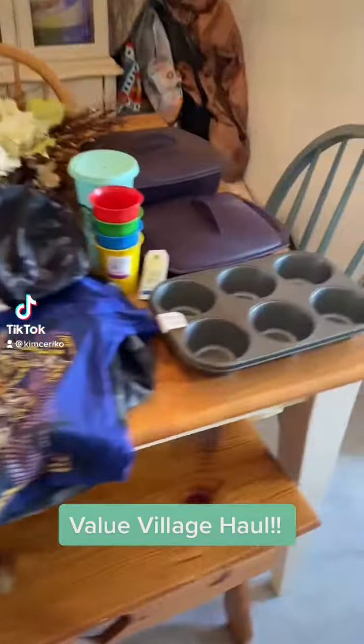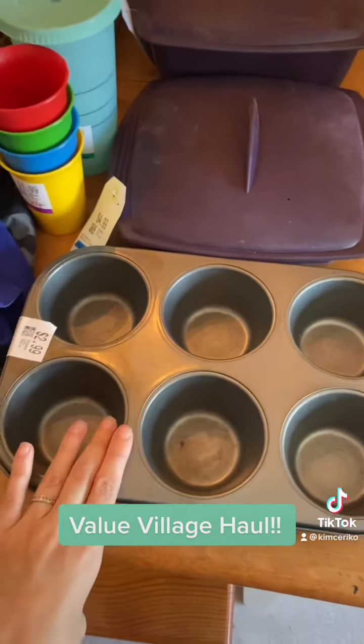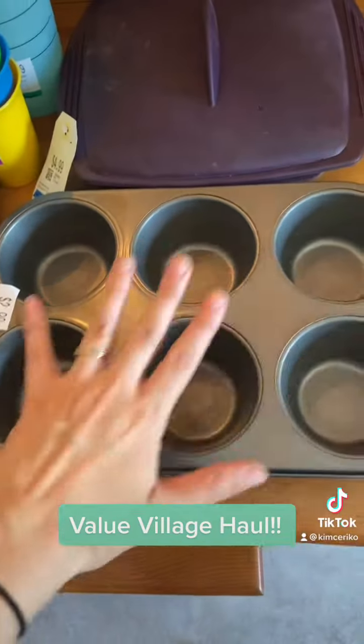Value Village haul! I got some cookware — these giant muffin tins because I thought it'd be fun to make some giant muffins. These were three bucks.